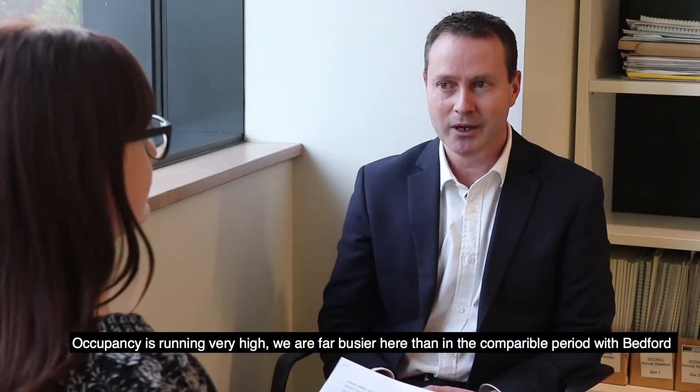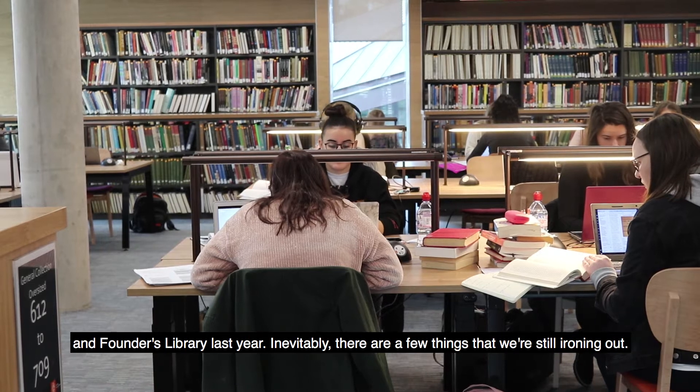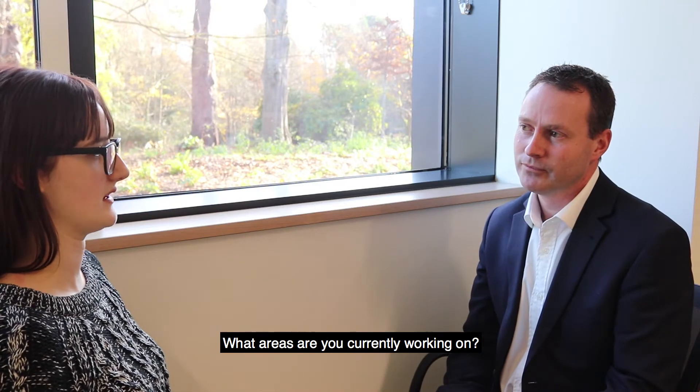Occupancy is running very high. We are far busier here than in the comparable period with Bedford and Founders Libraries last year. Inevitably there are a few things that we're still ironing out. What areas are you currently working on?